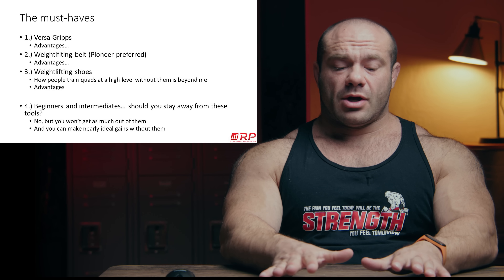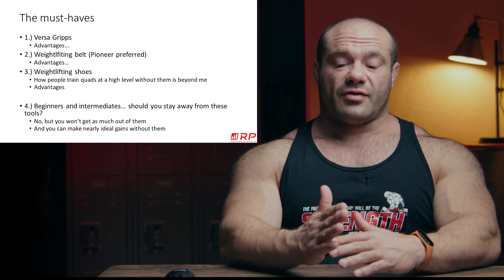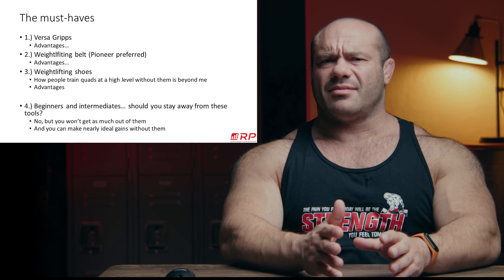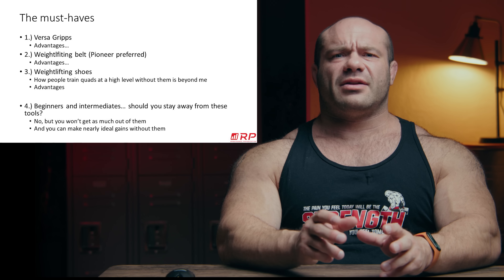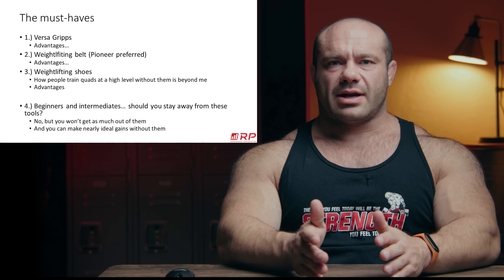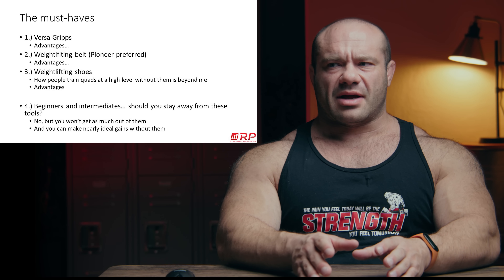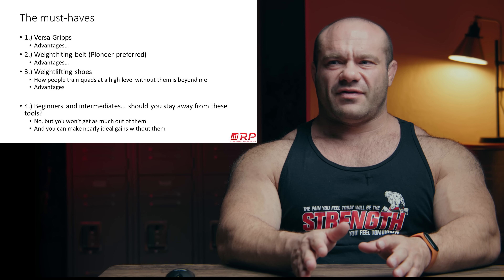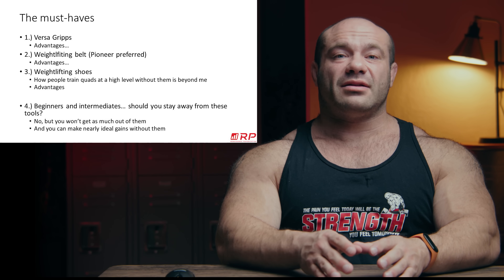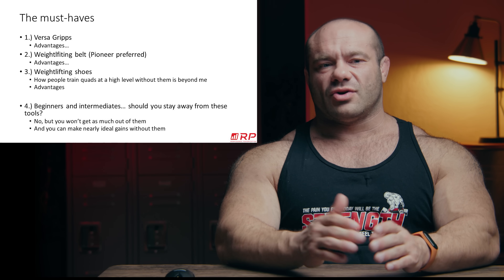Weightlifting shoes put your quads in the best possible position to get torched, because they allow your knee to have more flexion with less back deflection — letting you go deeper and provide more profound forces. They expose your quads by putting them in a more challenging position, but simultaneously arm them with the ability to be super stable and press through the heel. When you first put on weightlifting shoes versus not having used them and try any hack squat, leg press, or regular free squat, you'll think: 'Holy shit, I'm getting a lot deeper. This is hard, but this feels smooth and I feel strong.' How people train their quads at a high level without weightlifting shoes is beyond me entirely.